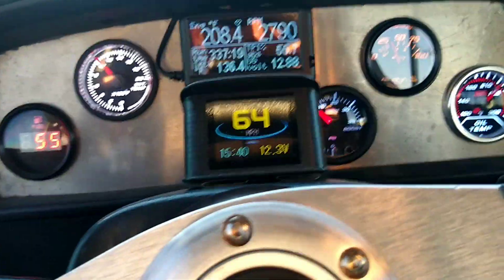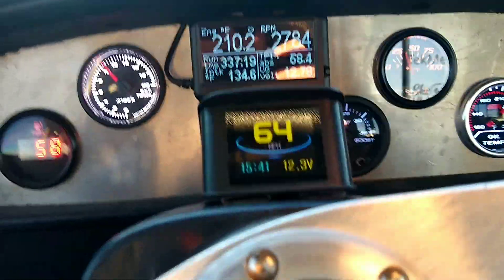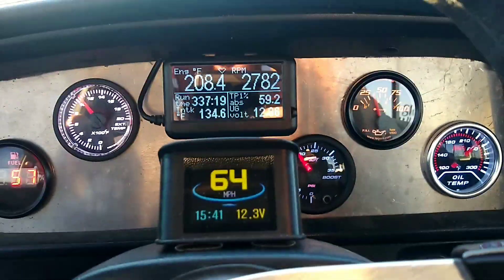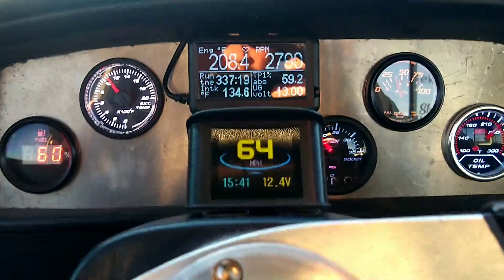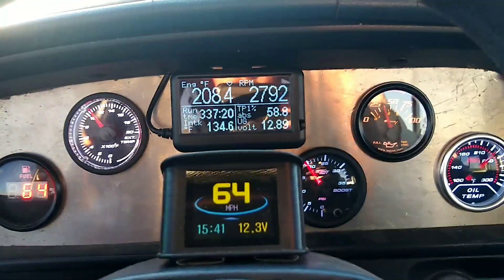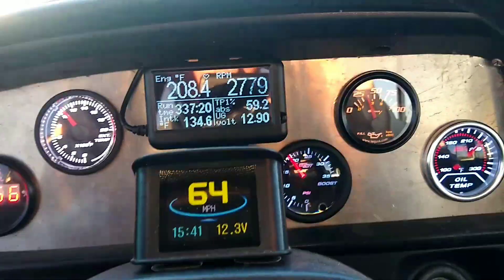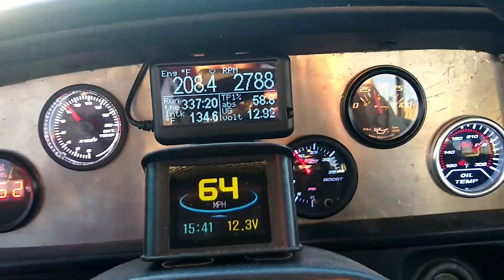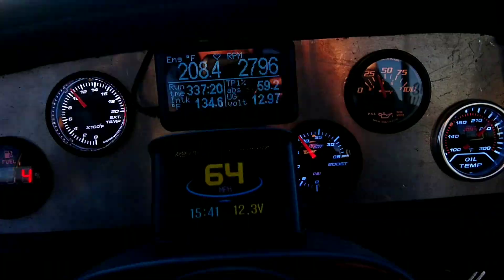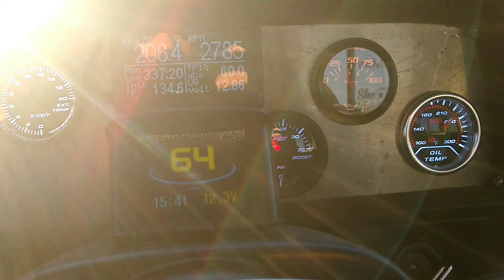Alright, now I'm on flatland here. The oil temp is up to about 230, but I'm able to maintain 65 mile an hour at just under 210 degree coolant temps, right at just over 1,000 EGTs, and it's pulling this load just fine.